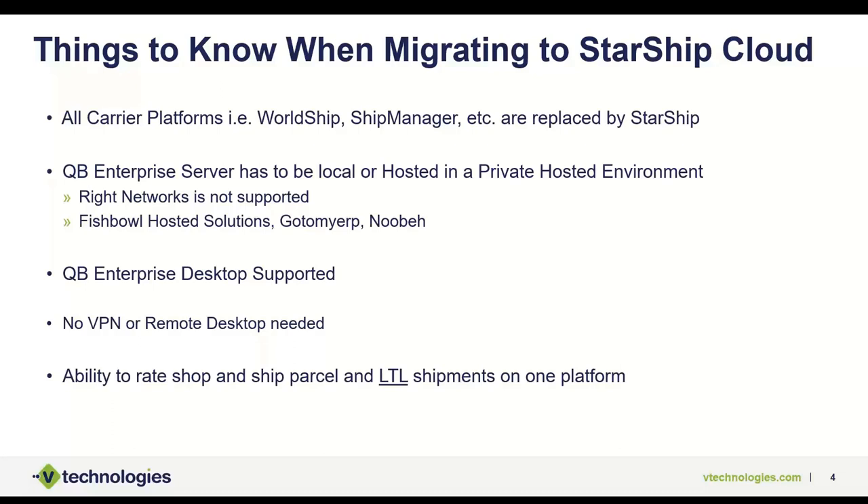QuickBooks Enterprise Server either has to be hosted locally in your building or through a private hosting firm. QuickBooks partners with Right Networks, but unfortunately neither ShipGear nor Starship work in a Right Networks environment — we need a private dedicated environment. We work with solutions like Fishbowl Hosted Solutions, Go to My ERP, and NewBay, which are the most popular private hosting options in the QuickBooks space.